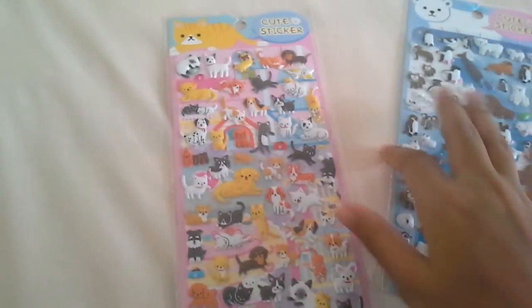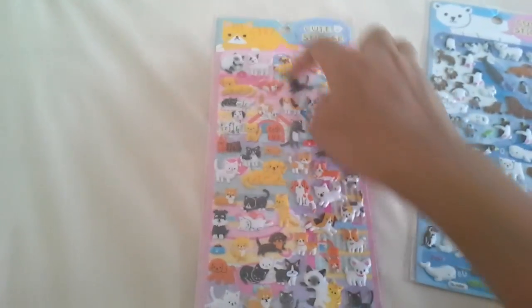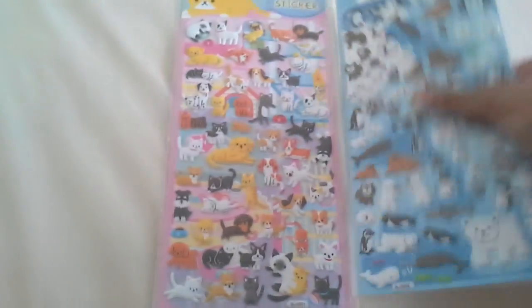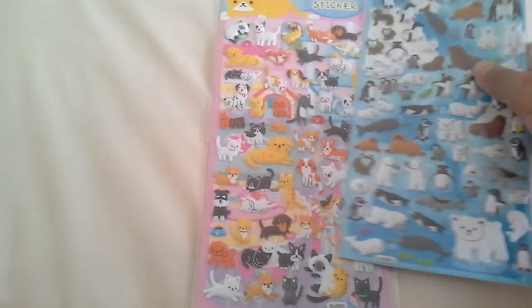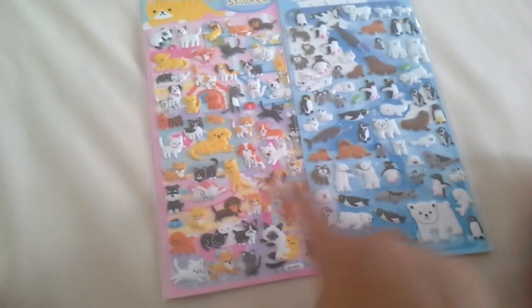Then I have two of these cute stickers — they're adorable. First there's the pet ones, and it's like a little map you can arrange. And also this one as well, which is the Arctic version. They're all super cute. I believe these are my cheapest ones — they're only 9,000 rupiah.